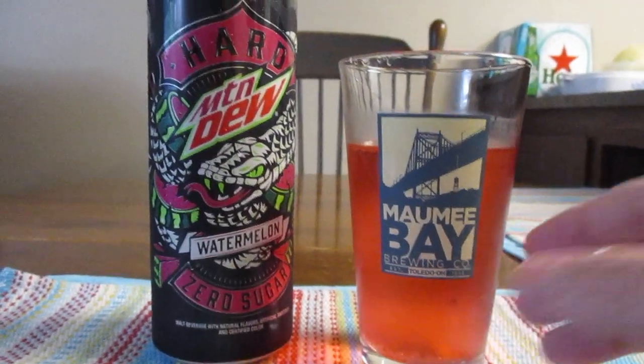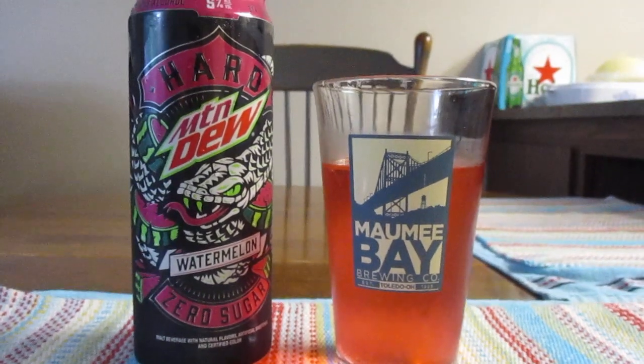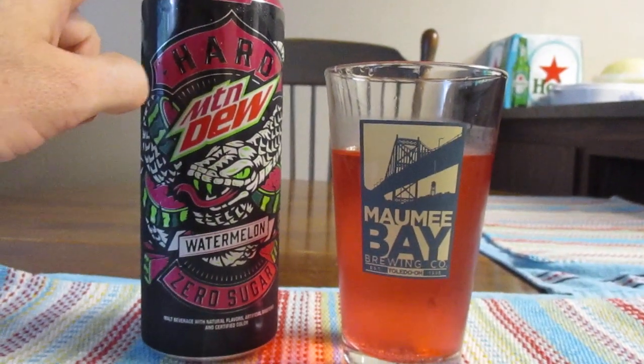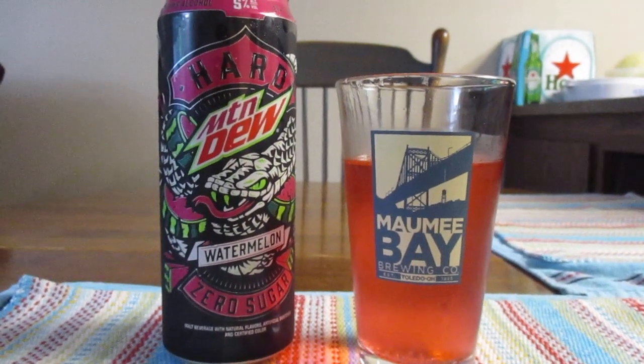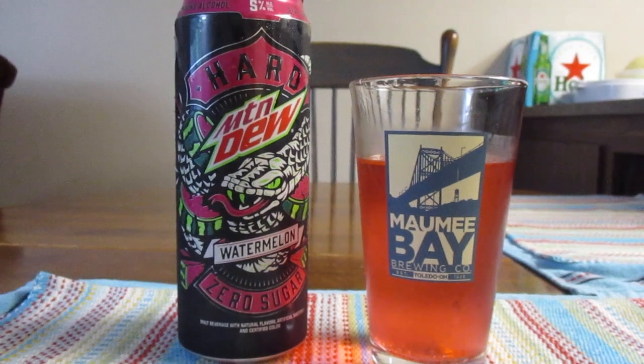Damn, that's sweet. Yeah, if you're a fan of sweet stuff — even though this says sugar-free on it — and you're a fan of Mountain Dew, you're probably going to like this drink. If you're not, then you might not like it as much.